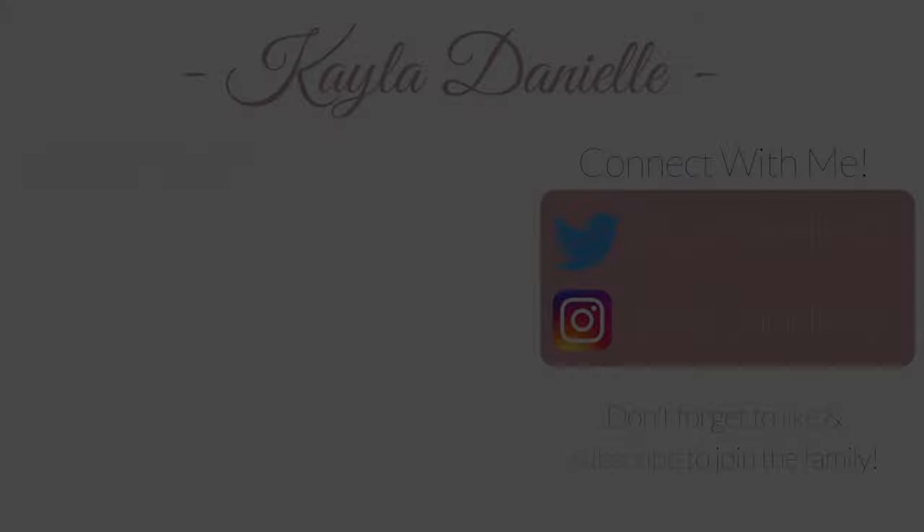So that is it for my January favorites. I hope you guys enjoyed. Don't forget to like, comment, and subscribe — hit that notification bell right next to the subscribe button. I will see you guys in my next video. Bye guys!